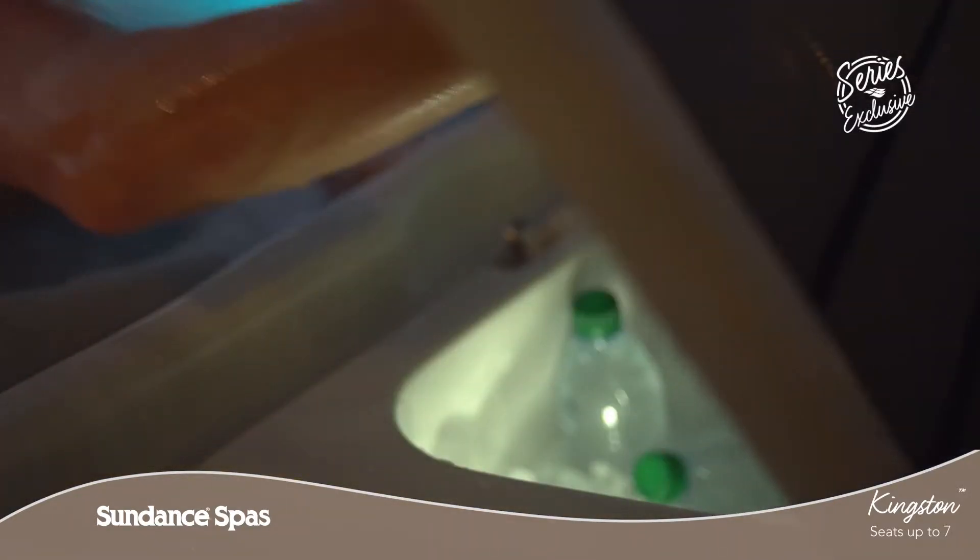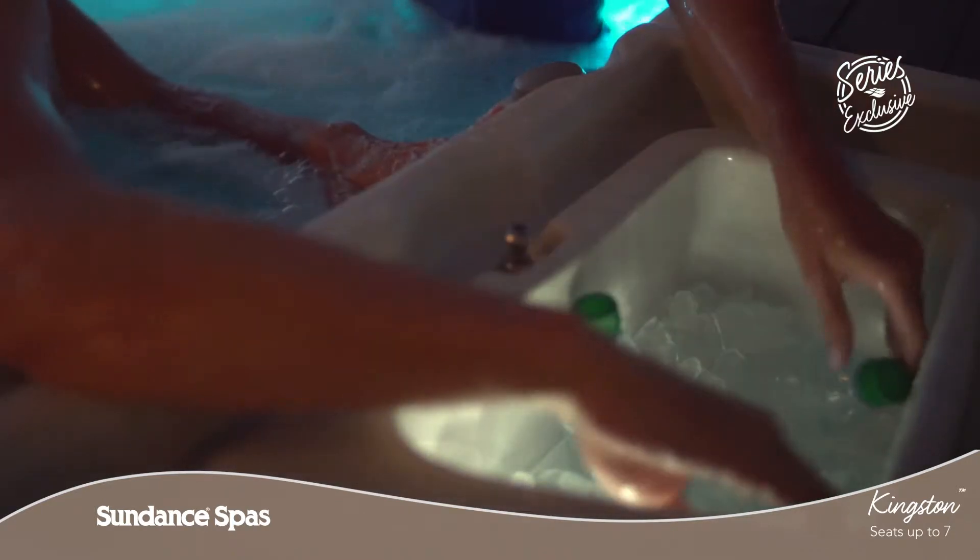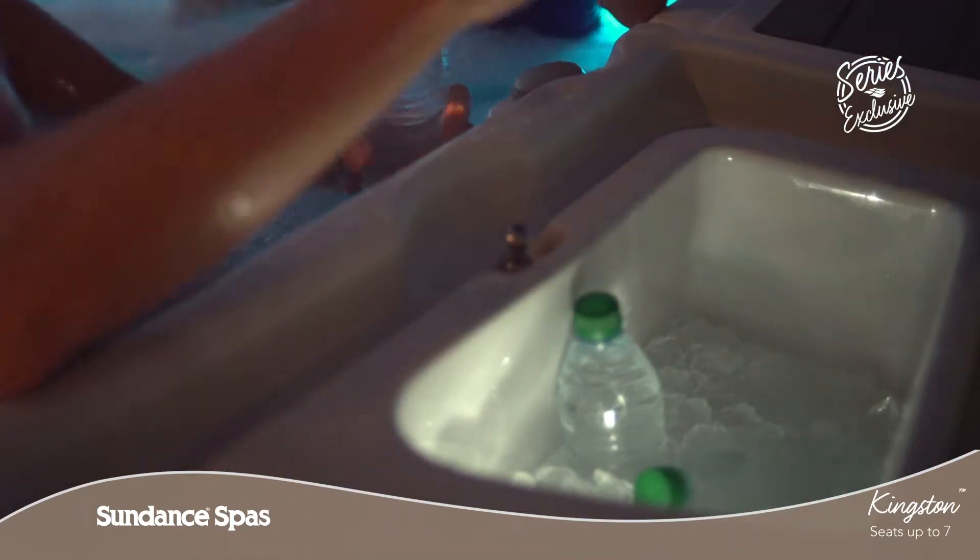We've also crafted sun cooler cold storage areas with interior illumination right into the lounge deck for ice and drinks.